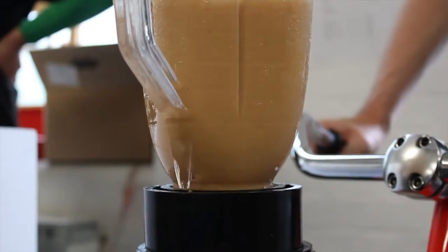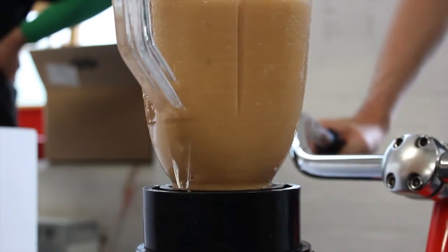This is the Pop Fiction Smoothie Bar project. We work with young adults who have a learning disability and train them up to run the bikes and bring them to community events like this.